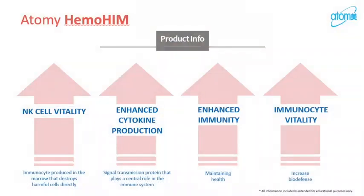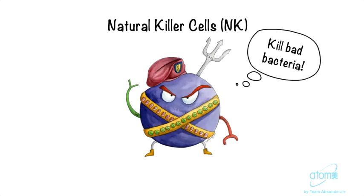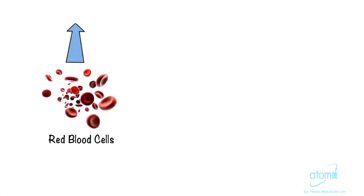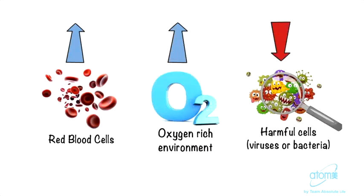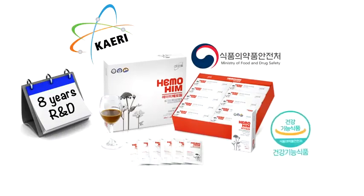Hemohym is able to restore balance into our bodies so that our immune system functions aren't weak or overactive. It enhances natural killer cell function, or NK cells, which are immunocytes that destroy the harmful cells in our bodies. Using our army analogy, they're like the heavy-duty tanks that help the T-cells and B-cells in our body's defense against infections. Hemohym also increases the production of red blood cells, which creates an oxygen-rich environment where harmful cells can't survive.